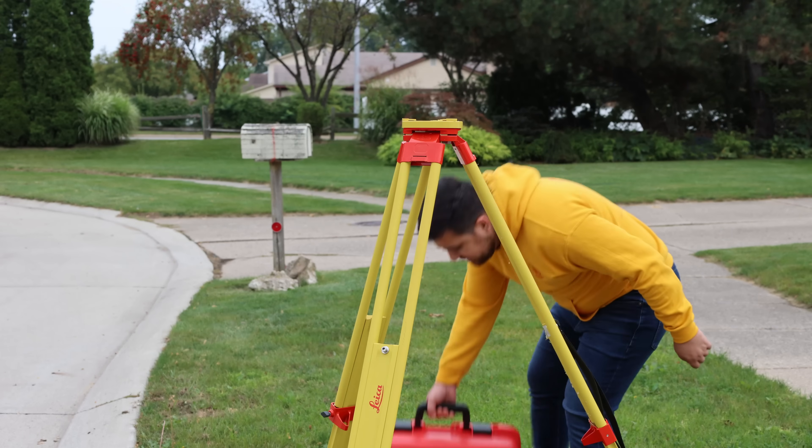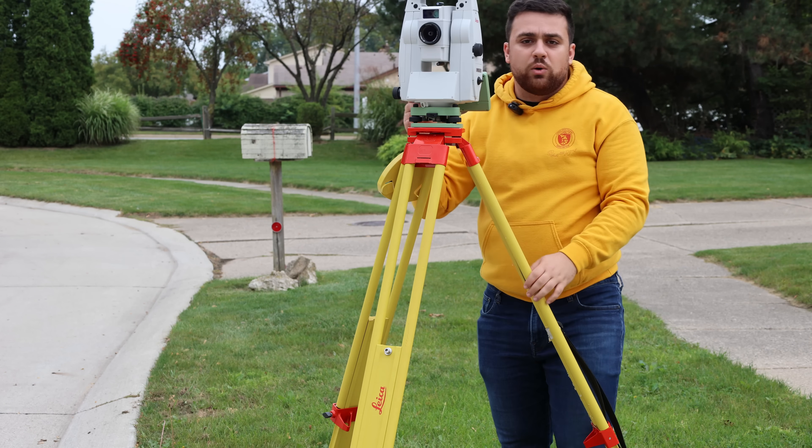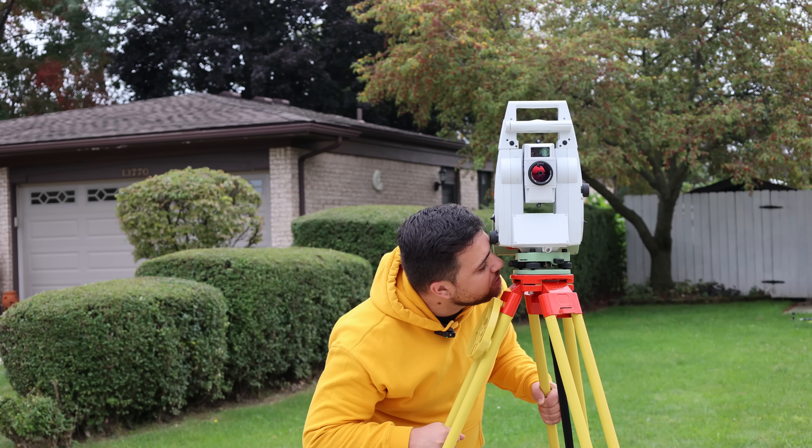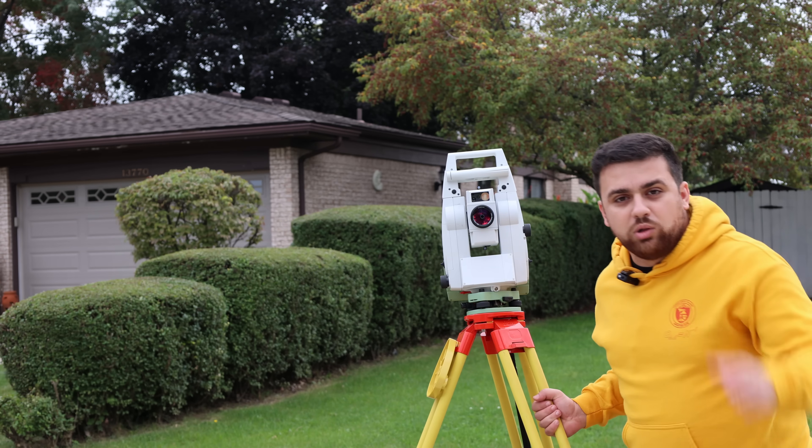Let's set up our total station. This total station is going to provide us with the highest accuracy in terms of relative distances by utilizing angles and distances to calculate coordinates. By having geodetic coordinates on our control points, we'll be able to calculate geodetic coordinates for all of the measurements that we take, so we can measure the absolute accuracy of the iPhone 15 Pro.